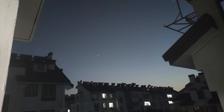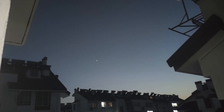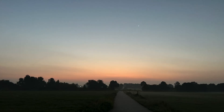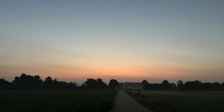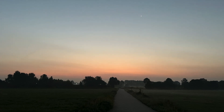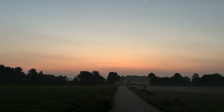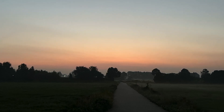Before setting out, it's essential to check the weather. A clear and cloudless night sky is ideal for comet hunting. The observable time window for the Tsuchinshan-ATLAS Comet is quite short, so you should arrive at the observation location 10 minutes in advance.